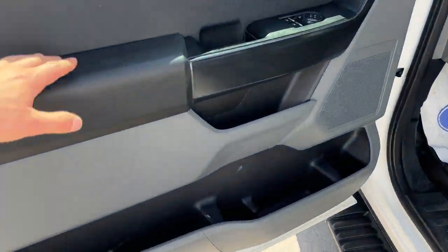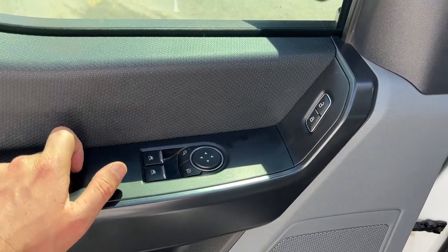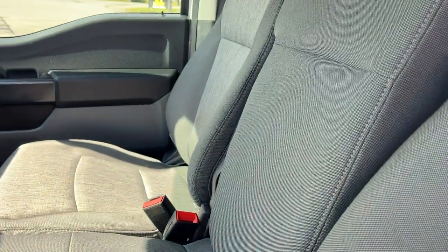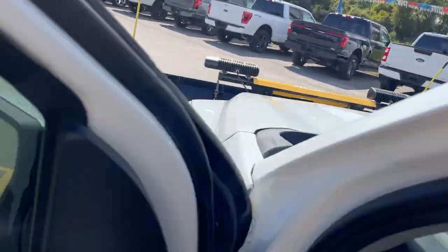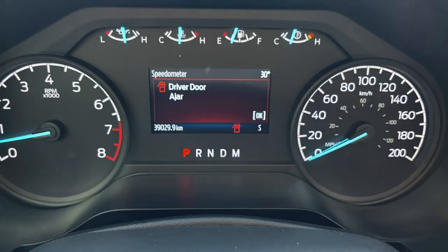Coming around to the interior, you do have plenty of storage in the driver and passenger doors, power glass adjustable mirrors, power windows and locks, and automatic headlights. You have a gray cloth interior on here. I do have all three seats up at the moment, but that center seat does fold down, so be sure to check out the photos for that.